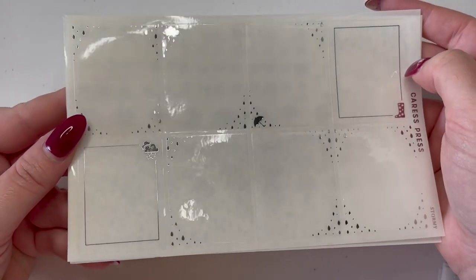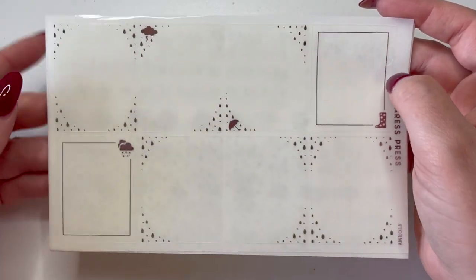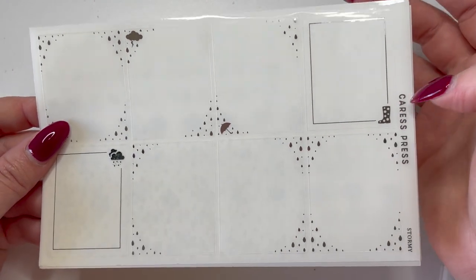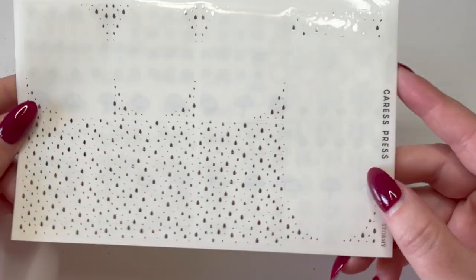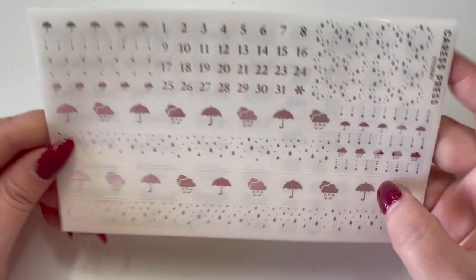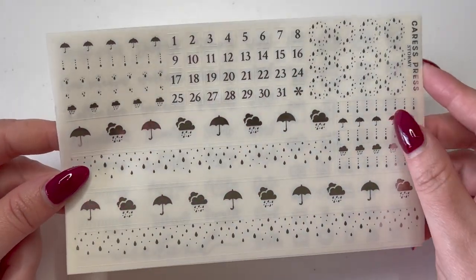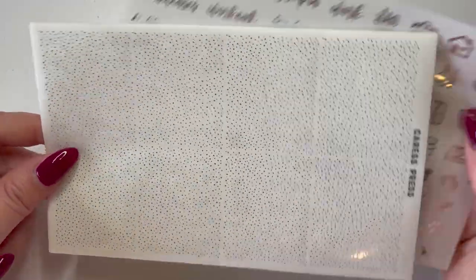The last foil bundle — I got two of these — is the Stormy bundle in silver foil. It's storm themed with raindrops, thunder clouds, an umbrella, and little wellingtons. I already have a kit in mind for this. It comes with headers, extra overlay boxes, a bottom washi, scripts and icons, and bougie sheets. So that covers all the foil bundles; I also picked up three kits.